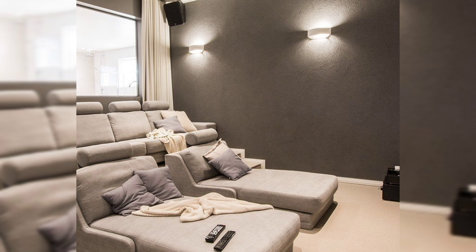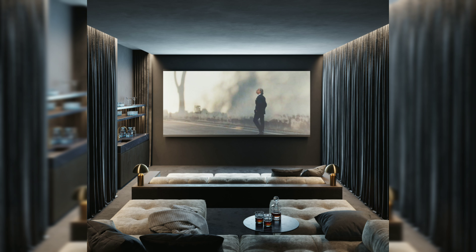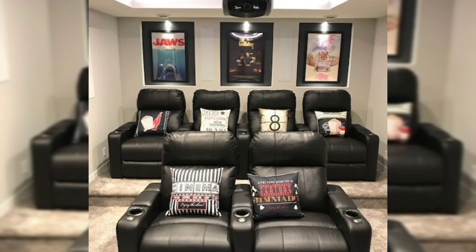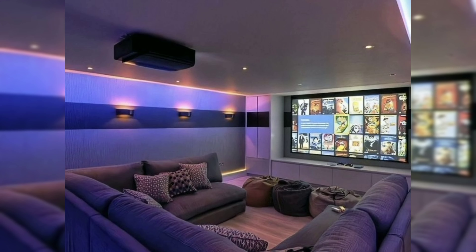After that, add your personalized touches. Embellish your movie theater with unique accents and decor that capture your passion for films. Display classic film reels, a popcorn maker, posters, and themed wall art, all with a cinema theme.